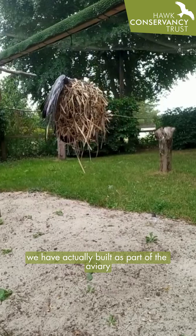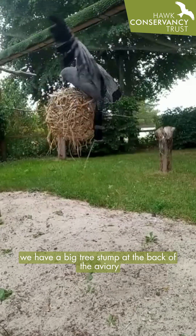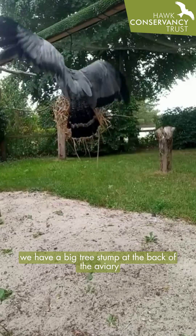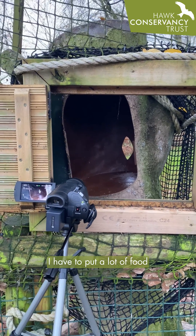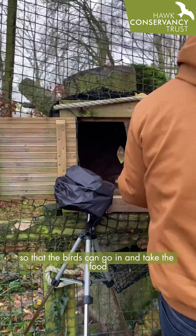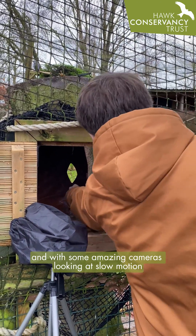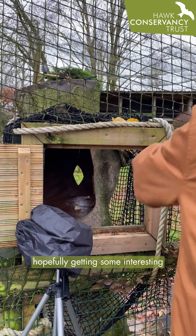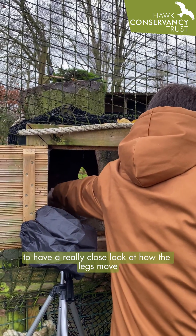With some of the enrichment we have built as part of the aviary — you may have seen we have a big tree stump at the back of the aviary which is actually plastic. It's hollowed out in the middle, and it's where I often put a lot of the food so that the birds can go in and take the food similarly to how they would in the wild. And with some amazing cameras looking at slow motion, hopefully we'll get some interesting footage to have a really close look at how the legs move and how they actually work.